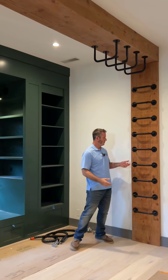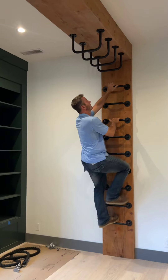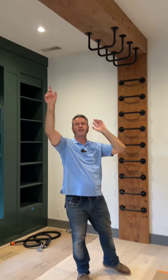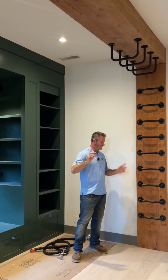So what this is going to do is allow the kids to be able to climb up the rings, climb up the rings, be able to climb across like a gymnasium, and then they're going to have a rope that we're going to connect from ring to ring, and they're going to be able to climb all the way across from one side to the next.